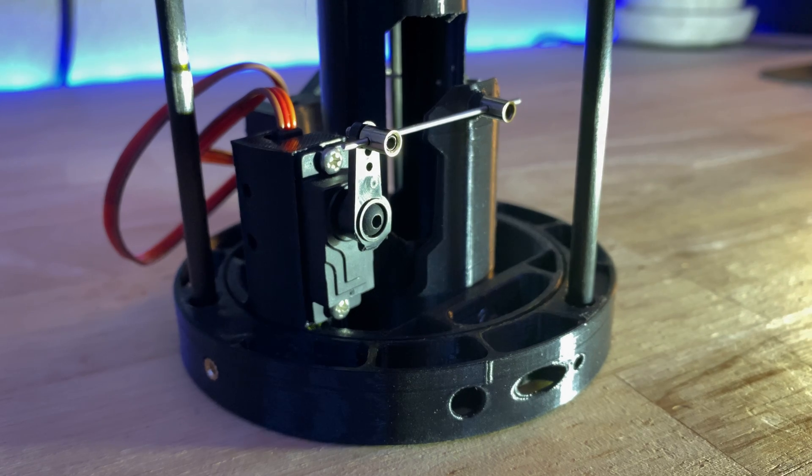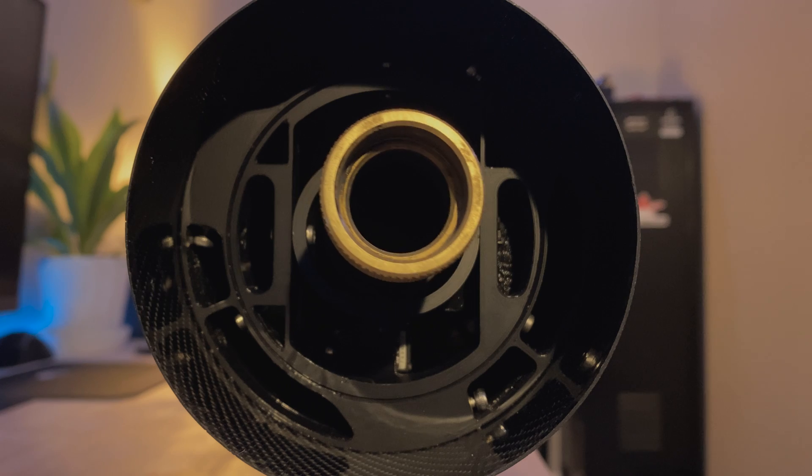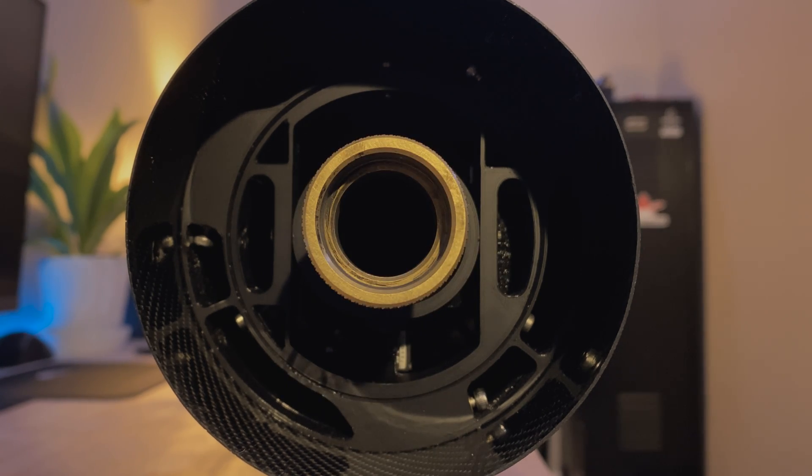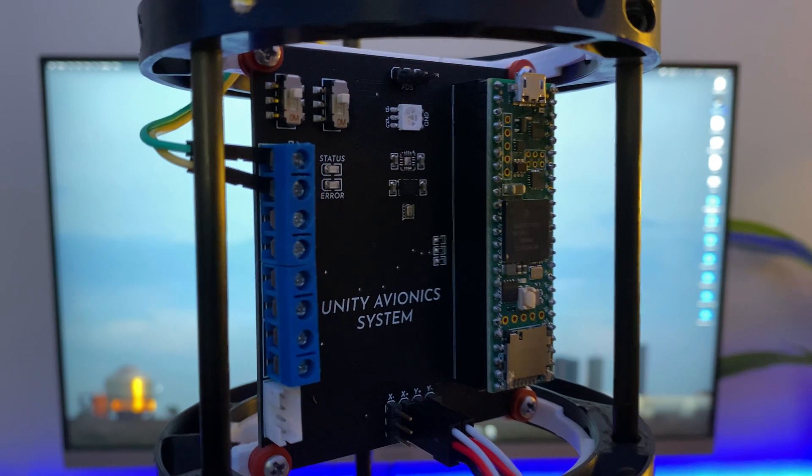Some of the changes from the previous flight were a new TVC mount with 40% extra gimbal range and shoulder screws which reduced slop in the mechanism. After flight 5, a new flight computer was soldered and loaded with updated software.